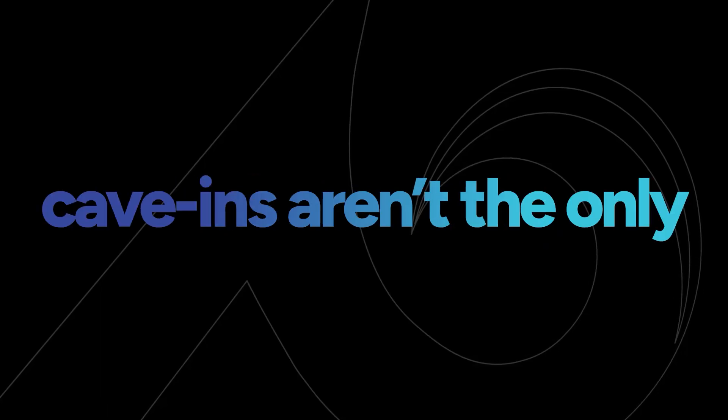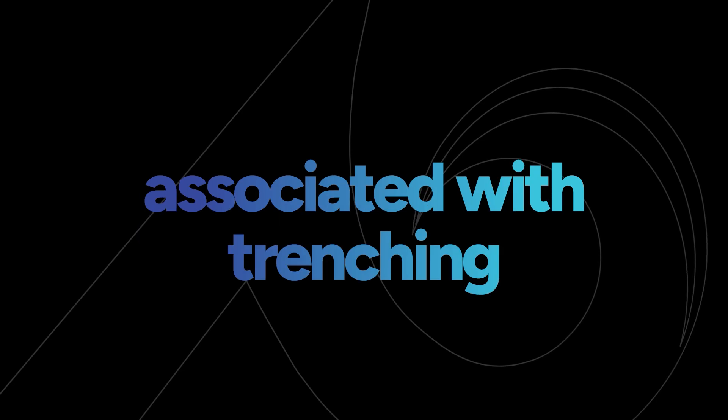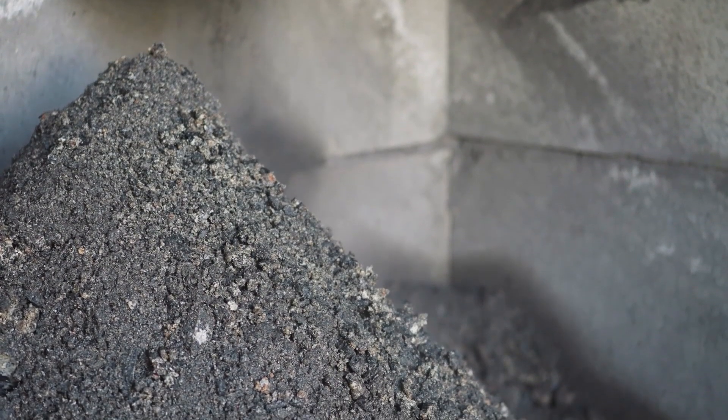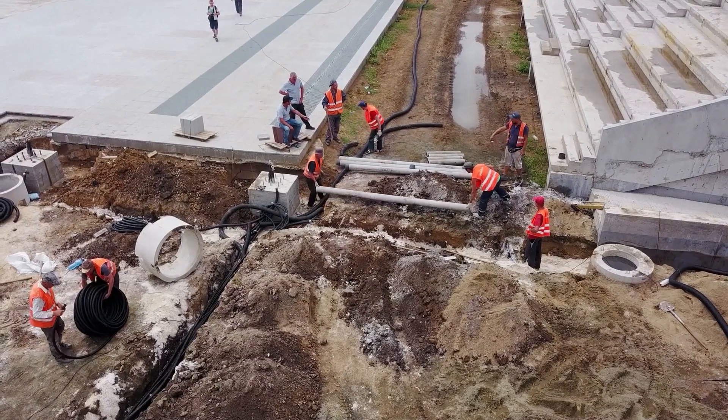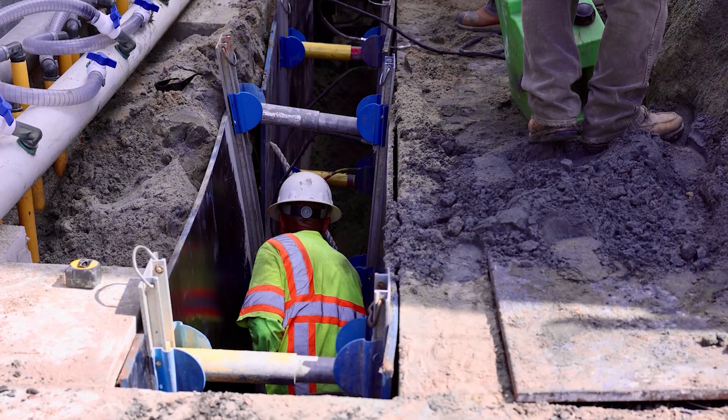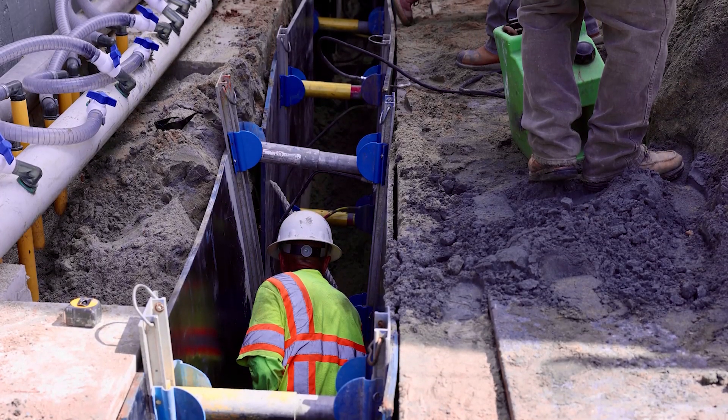Unfortunately, cave-ins aren't the only potential hazard associated with trenching and excavating. Another dangerous situation can be falling loads and other objects. There are often materials being taken in and out of trenches during excavation, and these loads could fall at any point in the process, causing injury to those below.